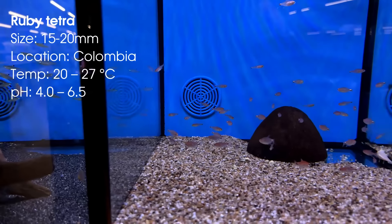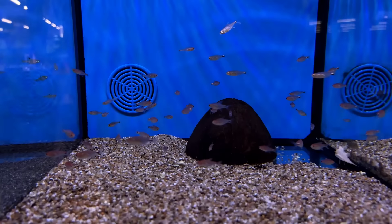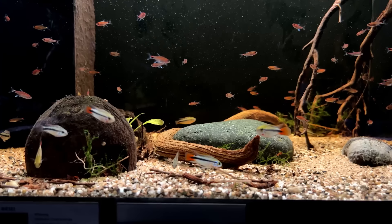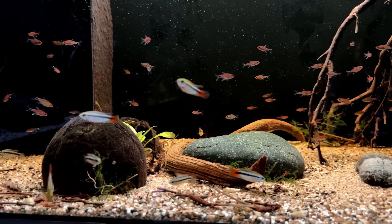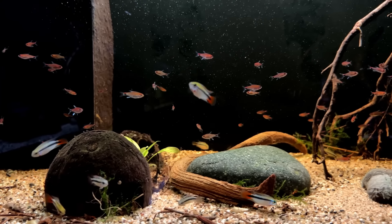On number 14 we have the ruby tetra. This was another contender for the 40 centimeter aquascape but again I thought it would be a bit too small for them. This is one of those fish you'll easily walk past in the store because they're usually very pale in those selling tanks. But once you add them to a planted tank where they feel comfortable they will really show their true colors. Not really a beginner-friendly fish — they seem to be a little bit sensitive and prefer soft water.